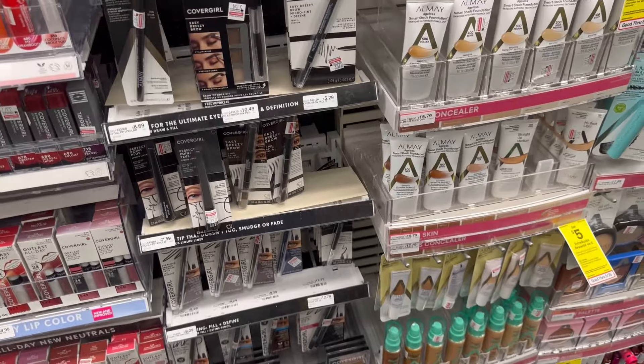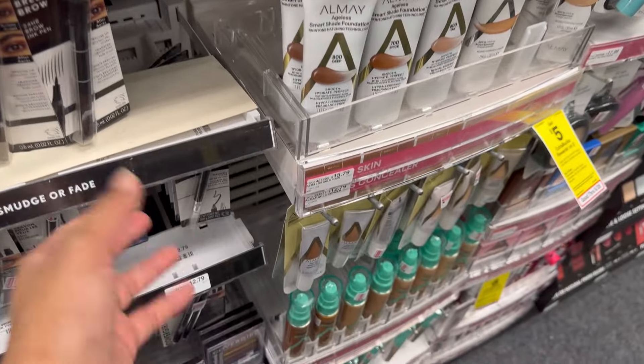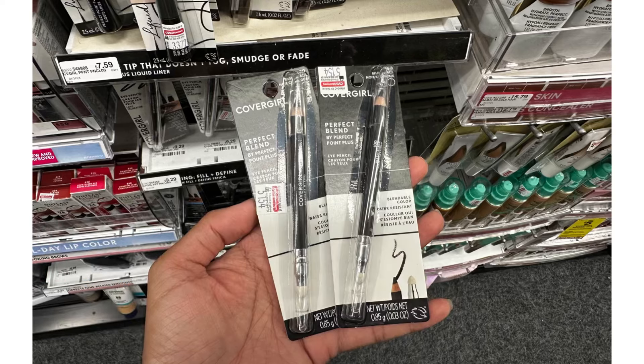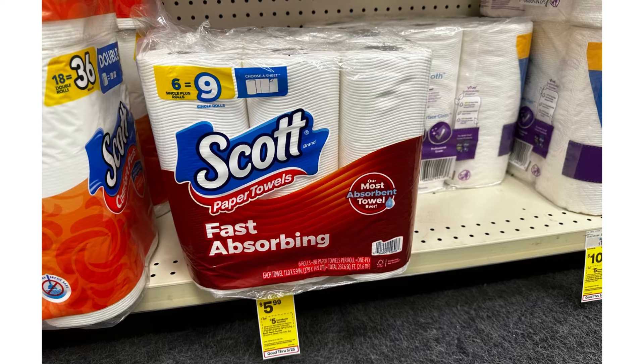The first deal I'm going to do is this money maker Cover Girl. They don't have the $5.29, so I'm going to grab the $5.79 ones. For two Cover Girls, your total is $11.58. We have a $5 digital coupon and a $3 paper coupon. You'll pay $3.58, but then you'll receive $5 Extra Bucks — making this completely free and a $1.42 money maker.